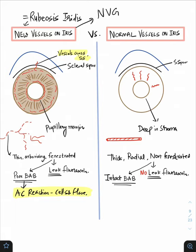Let us understand the differences between the new vessels on the iris versus the normal vessels on the iris. The new vessels on the iris are also called rubeosis iridis, which is commonly seen in neovascular glaucoma.